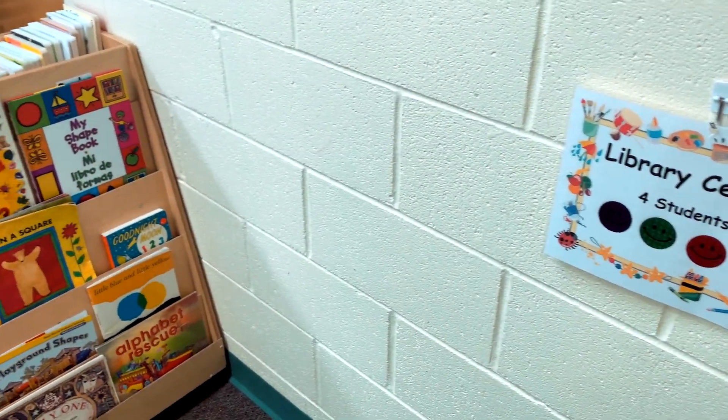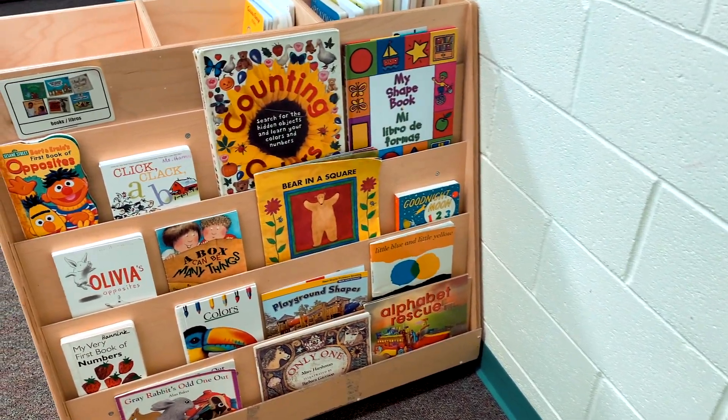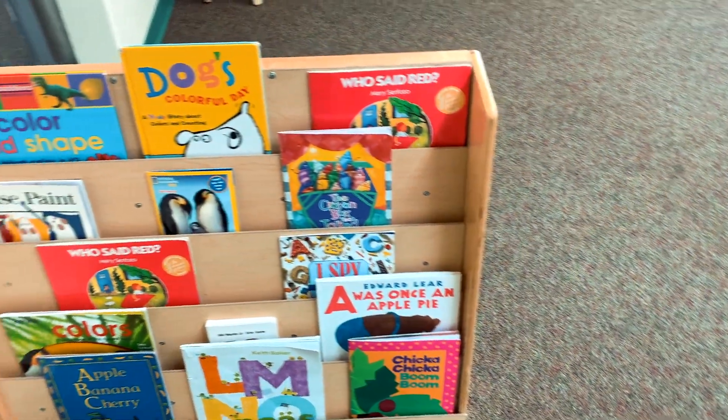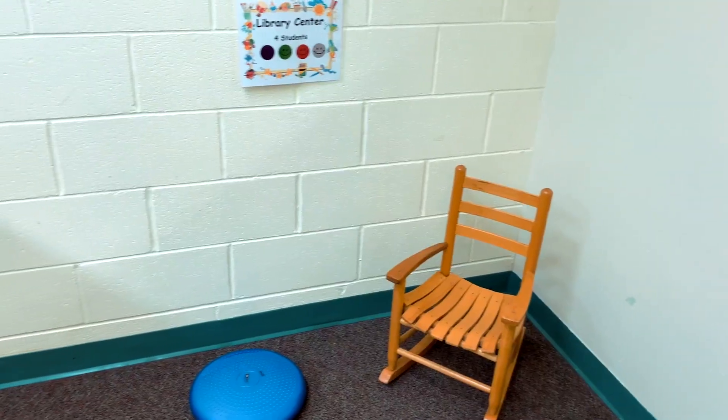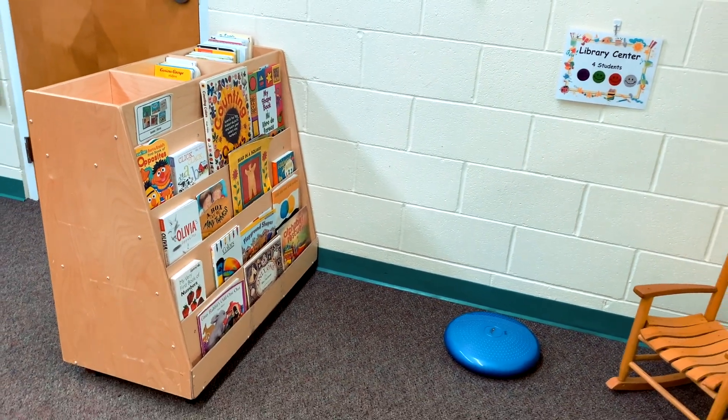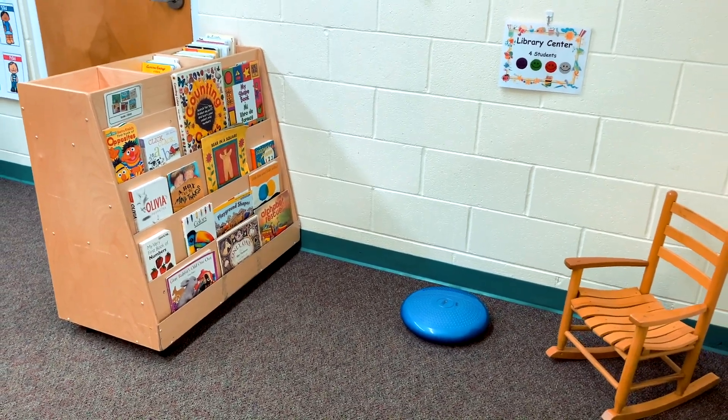This is our classroom library area where students can choose to look at books on their own or with a teacher. We also have story time every day when the teacher chooses a book to read to the whole class. We use this time to teach important reading and reading comprehension skills.